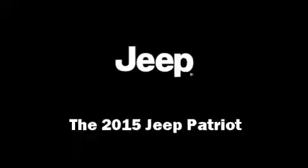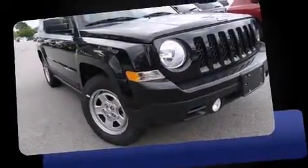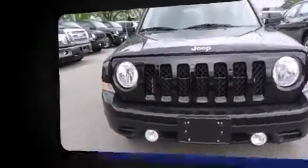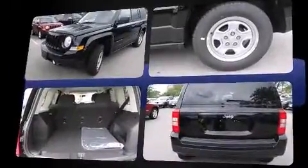Take command of the road in the 2015 Jeep Patriot. Under the hood, you'll find a four-cylinder engine with more than 170 horsepower, and for added security, Dynamic Stability Control supplements the drivetrain.